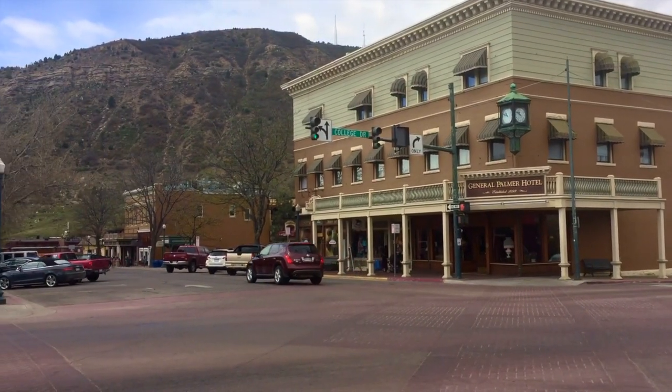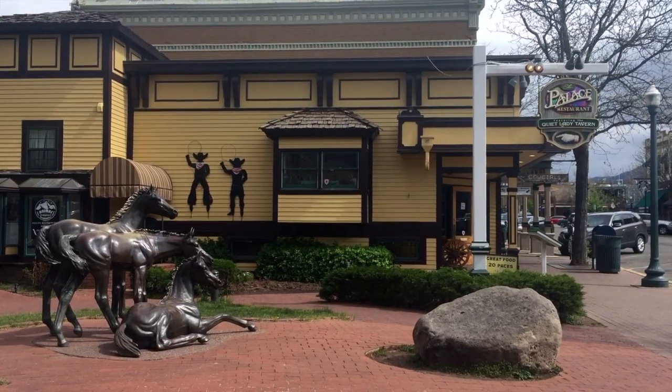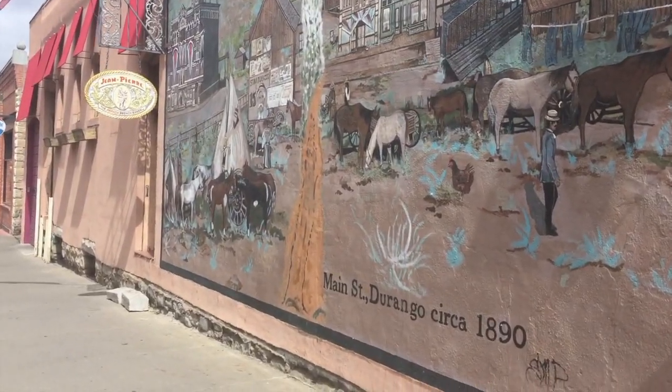Next, make sure to explore downtown. Durango's Main Street has lots of beautiful historic buildings that are worth checking out. And don't forget all the unique shops, galleries, and cafes — a good opportunity to polish those camera skills.